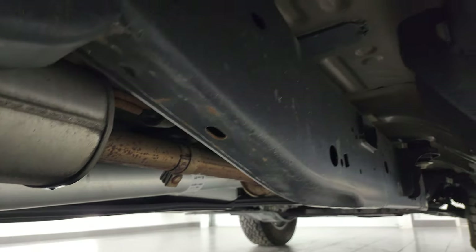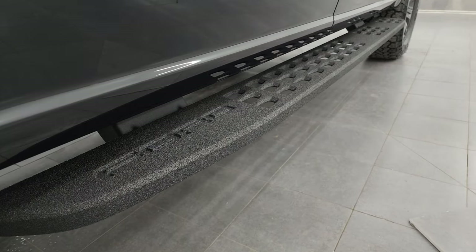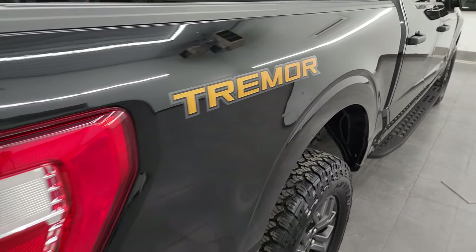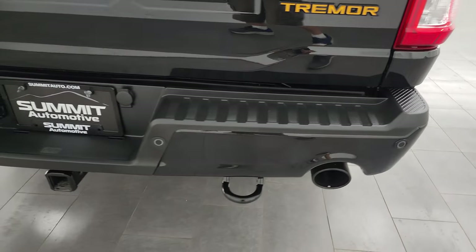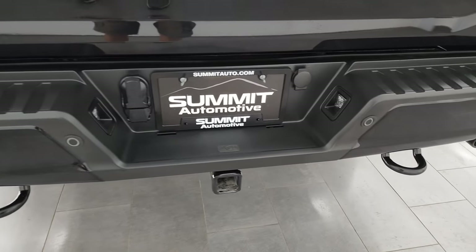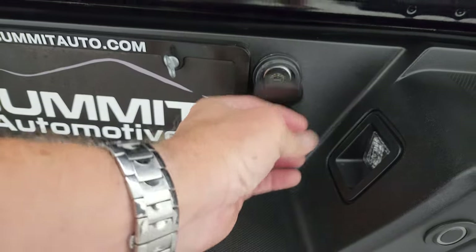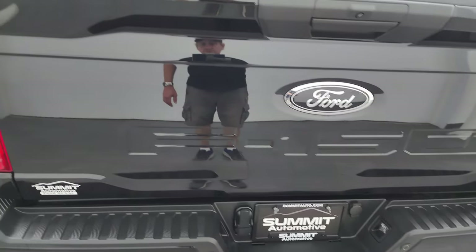It looks really good underneath; it has all the remaining factory exhaust. It comes with really nice powder-coated running boards — the kind you usually see on Raptors — and you get the Tremor decal on the box, which is just a sticker you could remove if you didn't like it. You get dual rear exhaust, rear bumpers in fantastic condition, backup parking sensors, and a full towing package which includes a receiver hitch, four-pin wiring, and seven-pin wiring.